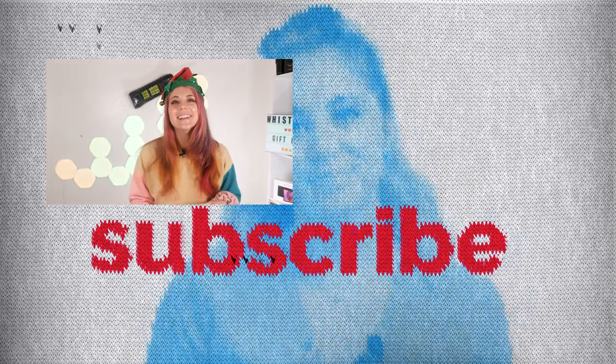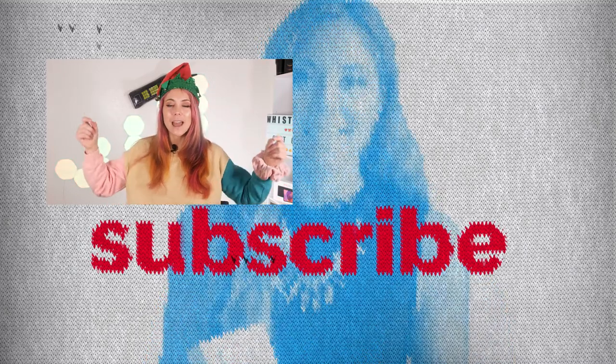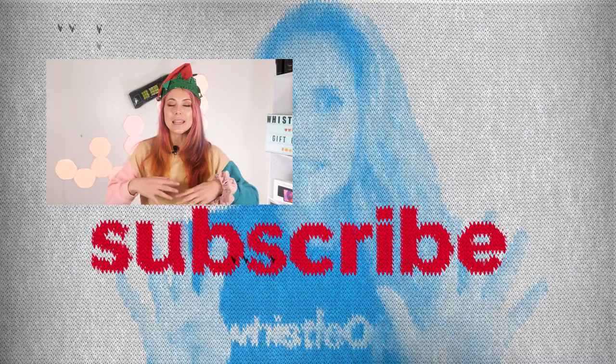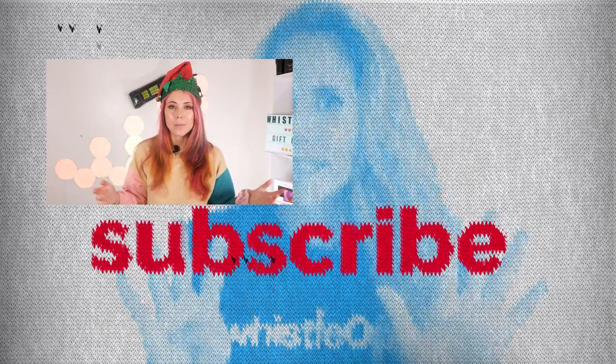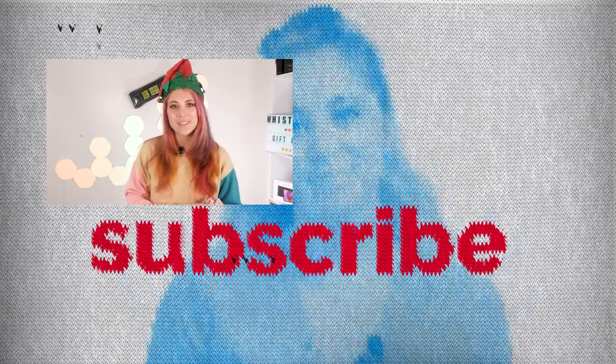Thanks for supporting me and thanks for watching Whistle Out TV. I'm Sherry Riggs. If you liked any of these gift ideas, I am linking them below where you can easily get access to them, and again we do get a portion of all of those sales. Thanks for watching. I'm Sherry Riggs with Whistle Out TV.